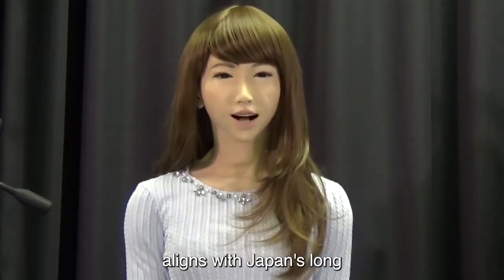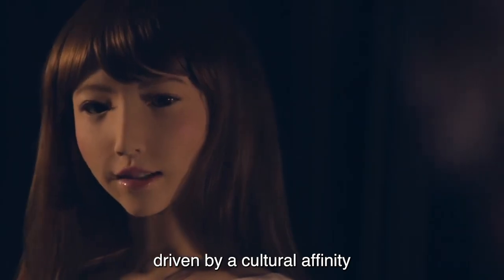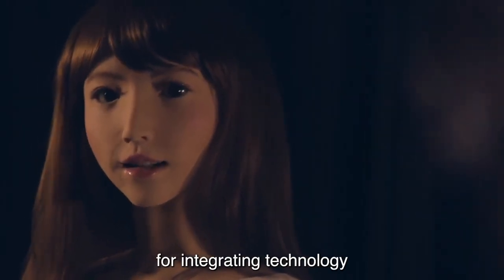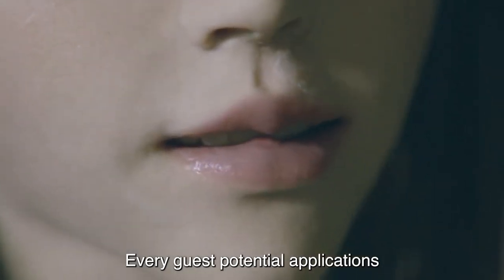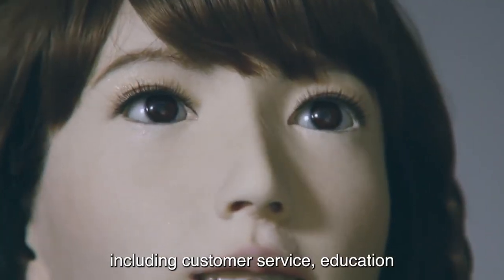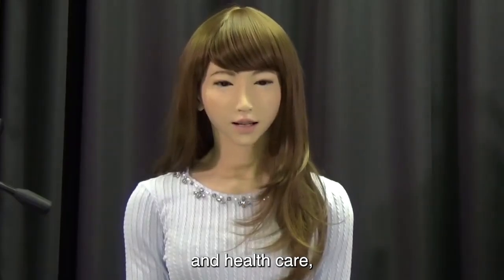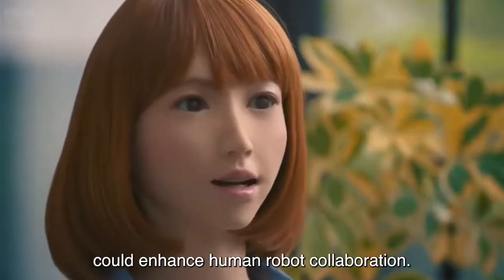This development in robotics aligns with Japan's long-standing interest in humanoid robots, driven by a cultural affinity for integrating technology seamlessly into daily life. Erika's potential applications span various fields, including customer service, education, and healthcare, where her communication skills could enhance human-robot collaboration.